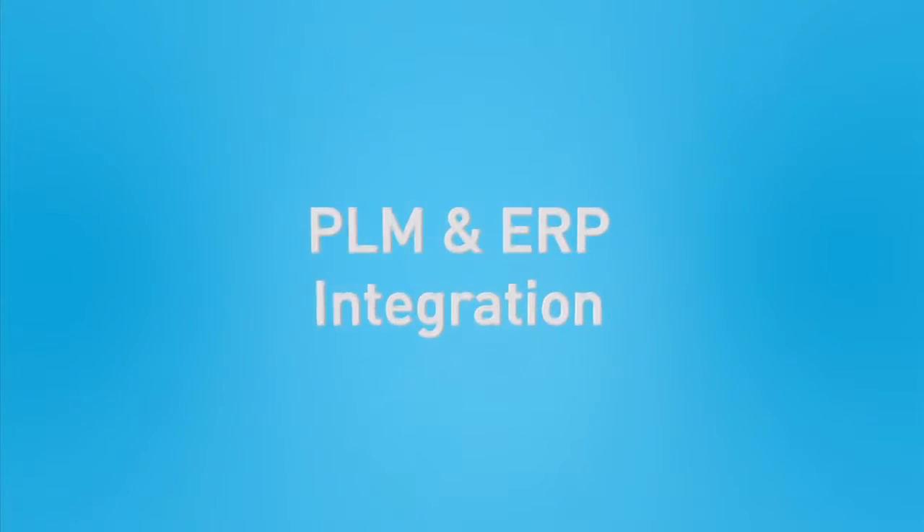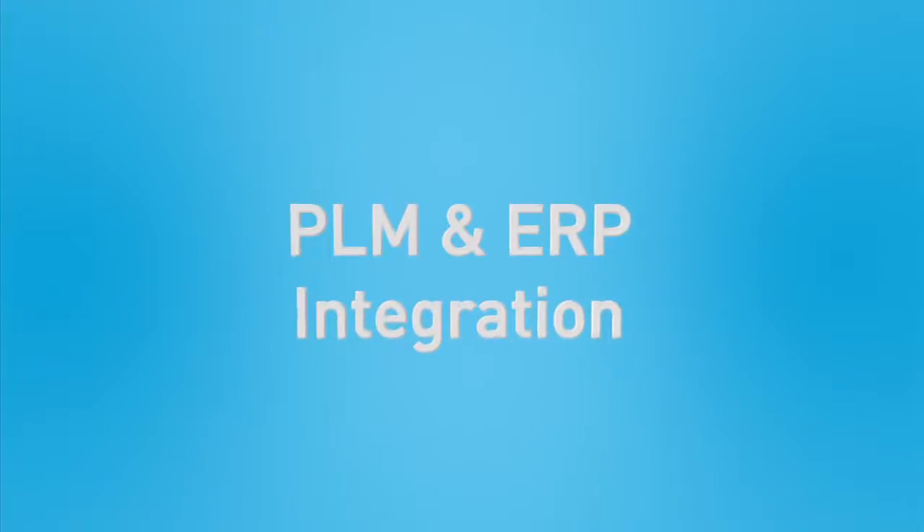PLM is specifically for product development. It's for everything from the crazy idea in the designer's head all the way through manufacturing, where ERP actually picks up at the point of production. To have these two systems talk to each other is really important, because what's happening now is we're exporting all of that style definition from PLM and manually hand-keying all of it into our ERP system. It's completely inefficient.